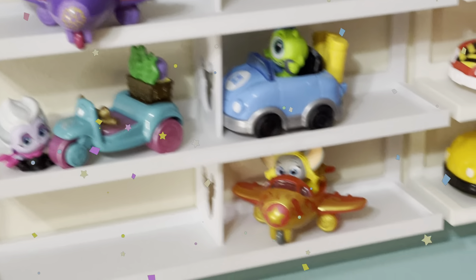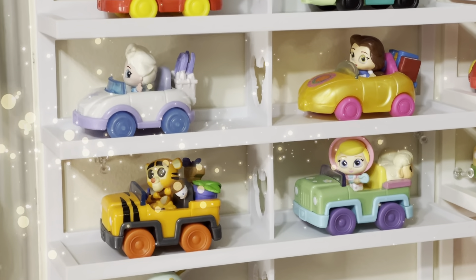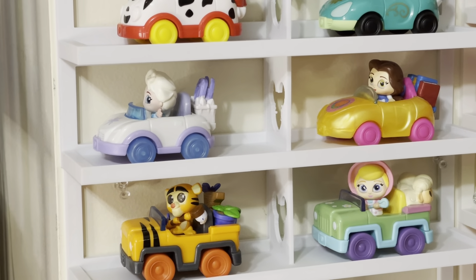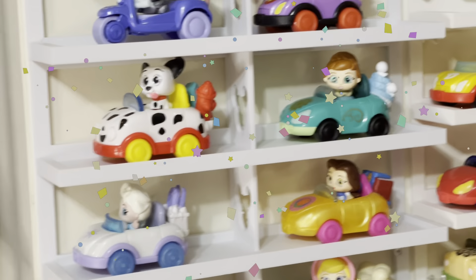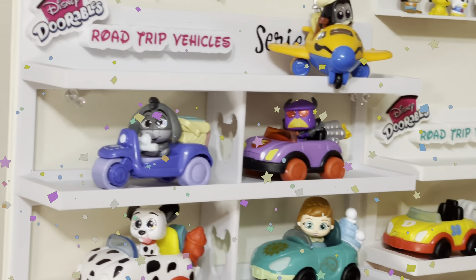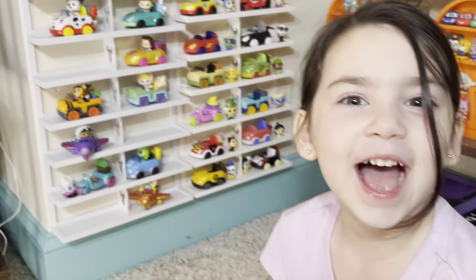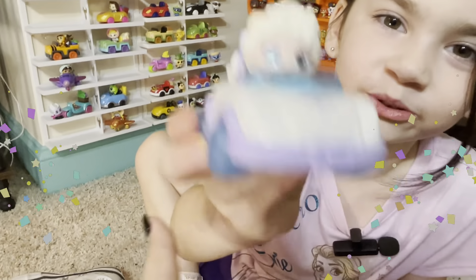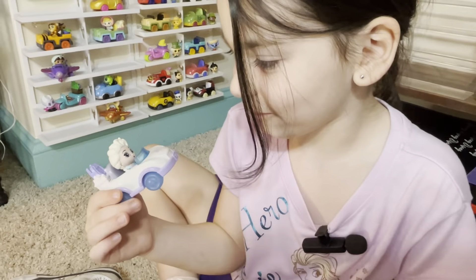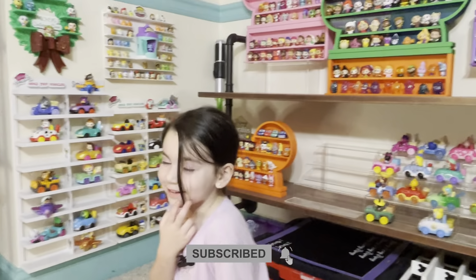Ursula, Mike Wazowski, Dumbo, Jasmine, Tigger, Bo Peep, Belle, Elsa — wait, I don't think Elsa is part of this one. You accidentally put Elsa in there — okay, it's okay. And there's Anna, Zurg, Eeyore, and Goofy. Look, we like Elsa too but Elsa is not part of this series — I think she was from the first one. All right Evie, say like and subscribe! Peace — like and subscribe, bye guys!